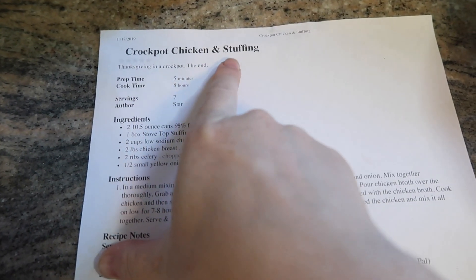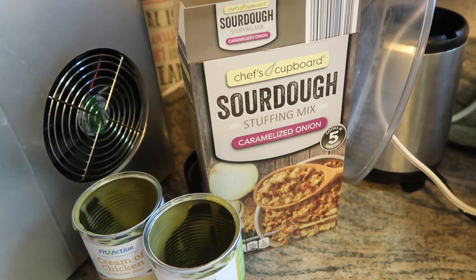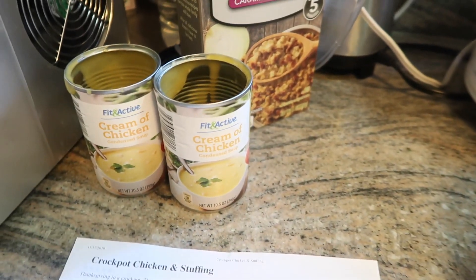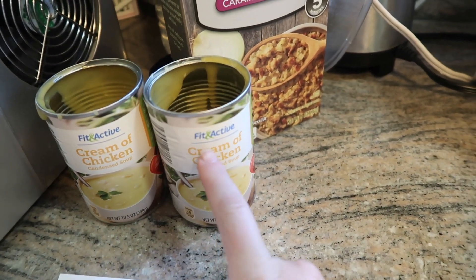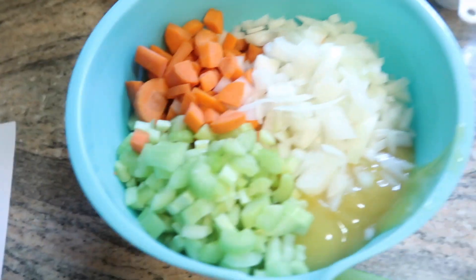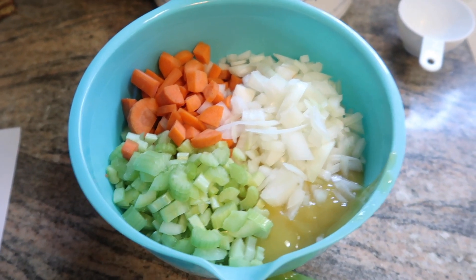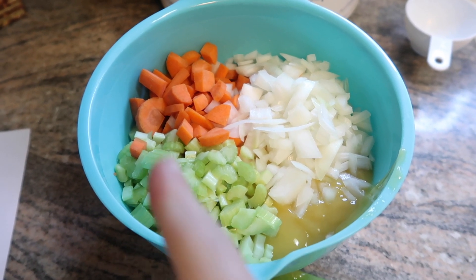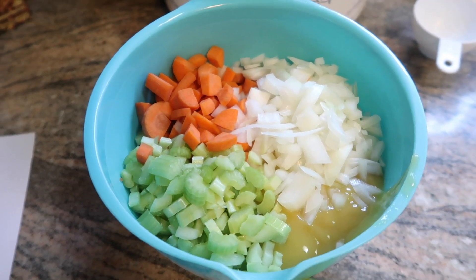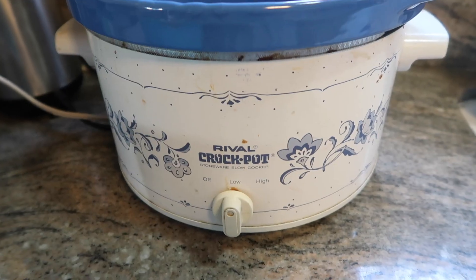I'm going to be making crock pot chicken and stuffing — it's from The Skinniest Dish. You basically have a mix of stuffing, two cans of low-fat cream of chicken soup (the one from Aldi's), and then you mix it with half an onion, two ribs of celery. And because I'm seemingly incapable of following a recipe, I also added some chopped up carrots because I had them. These all go together.